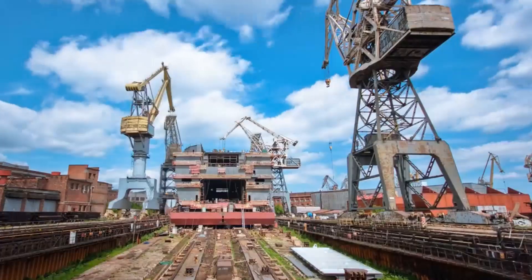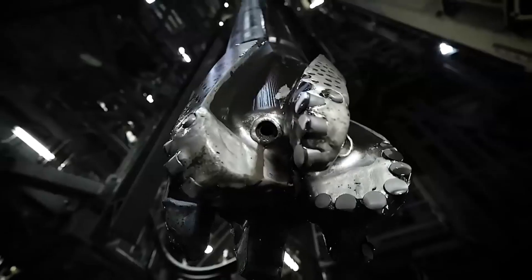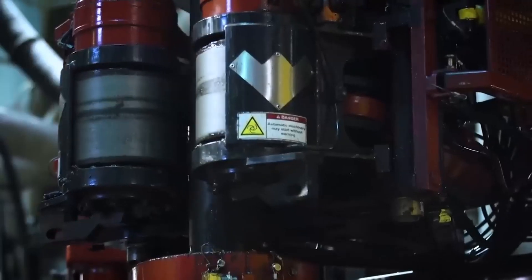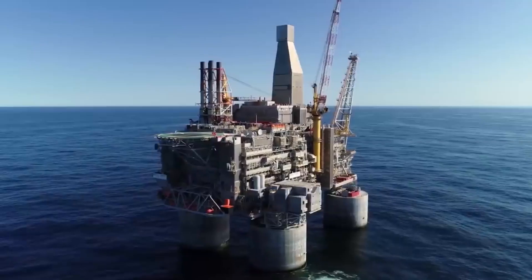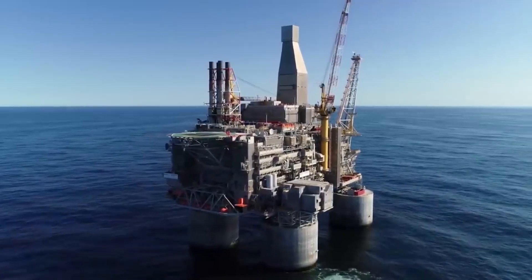Have you ever wondered how offshore oil rigs are built, how they function, and how the oil they extract eventually fuels your daily life? Well, buckle up as we unravel the fascinating mysteries of offshore oil rigs.